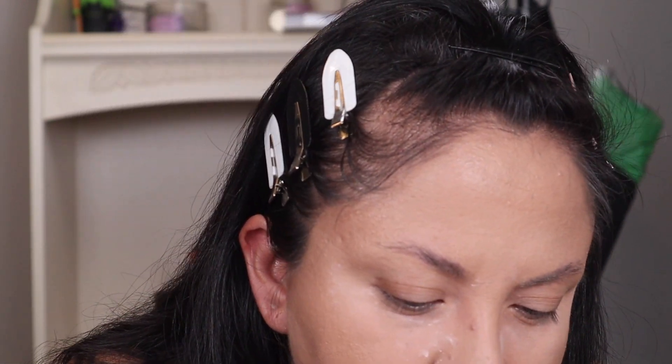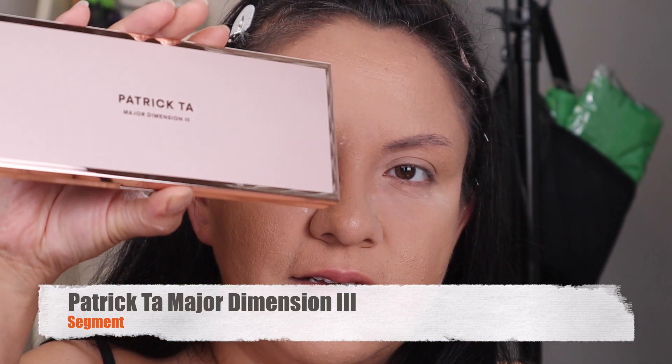Now I'm going to do the Patrick Ta palette. My dogs are so bored but they don't know they're going to grandma's house where she has a backyard — they're not used to living in an apartment. Okay, I want to wipe off my fingers first because I don't want to ruin this palette; it's so beautiful.